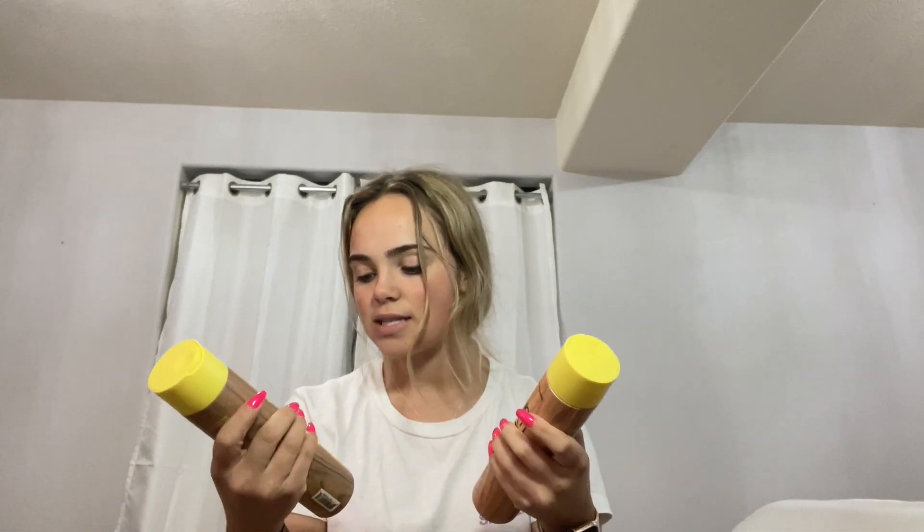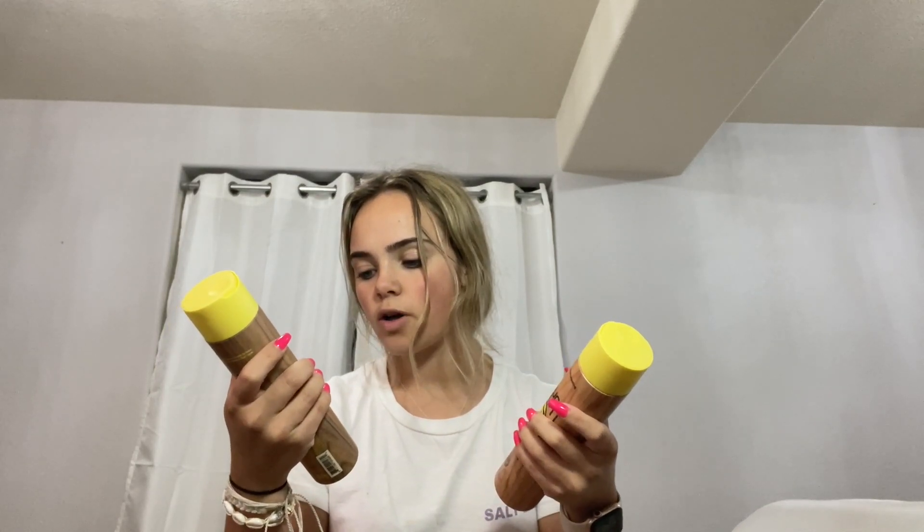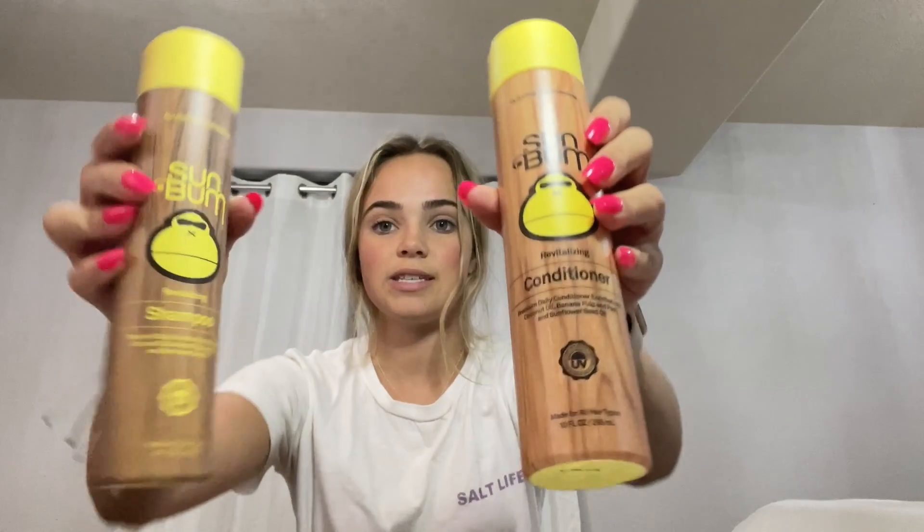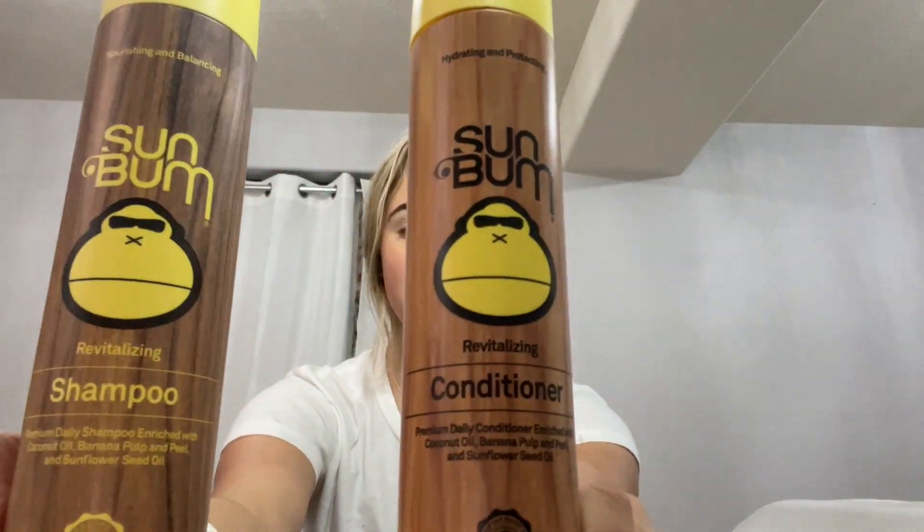Of course you're not supposed to use purple shampoo every single wash, so I got another brand of shampoo too — the Sun Bum brand. Since it's sunny and super hot and really de-moisturizing to your hair with all the pool and ocean and chlorine and everything, this has coconut oil, banana pulp peel, and sunflower seed oil. It's supposed to be revitalizing.